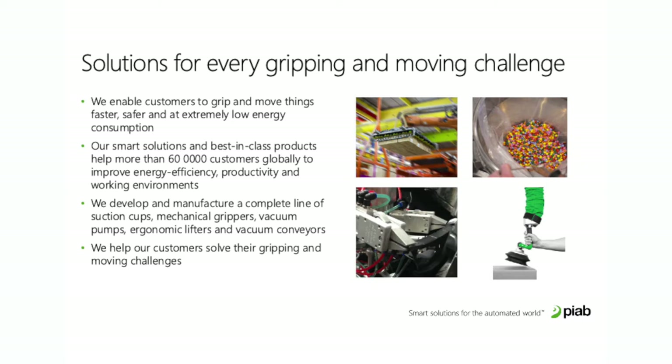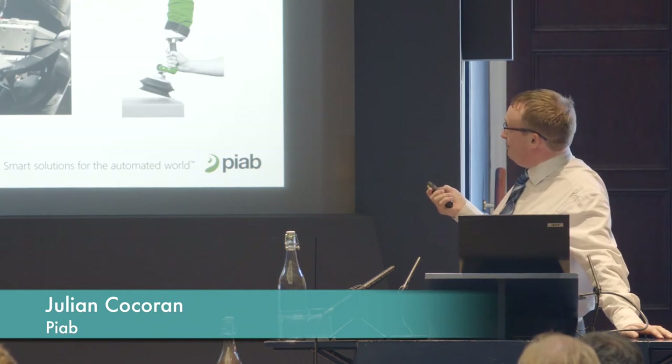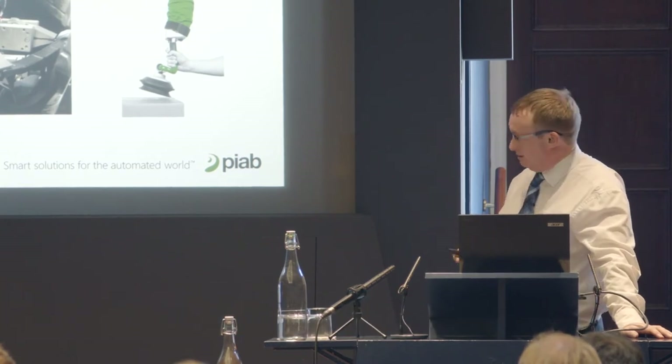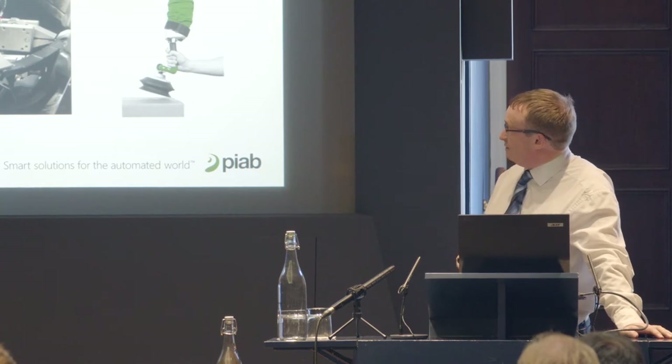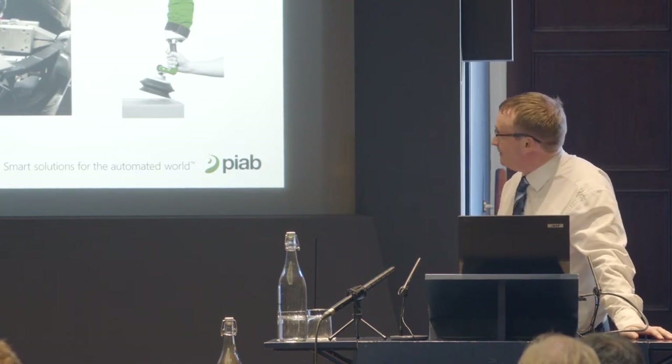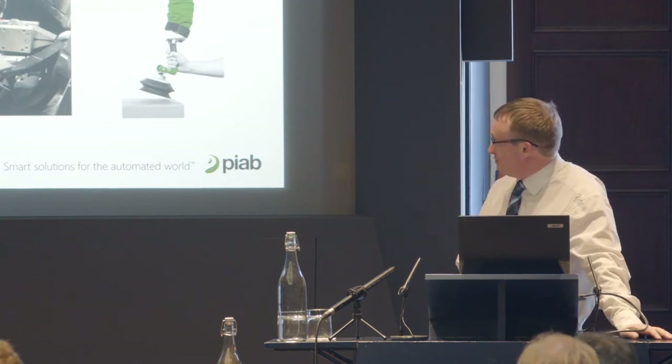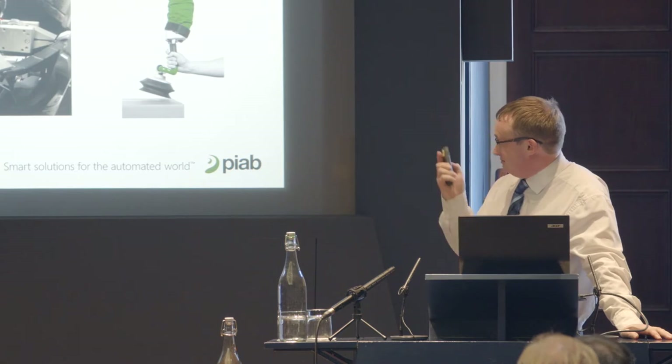This is what PIAB does: we basically allow people to grip and move things in industrial applications. You'll see suction cups on the ends of robots for moving things about, we move material, bulk ingredients, things like that, mechanical gripping, and also ergonomic manipulators. It's a complete line of all those different items.